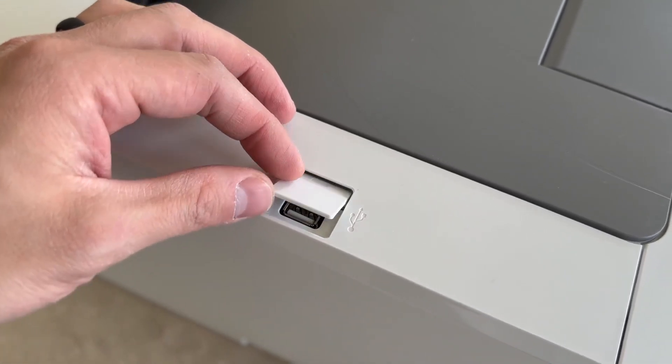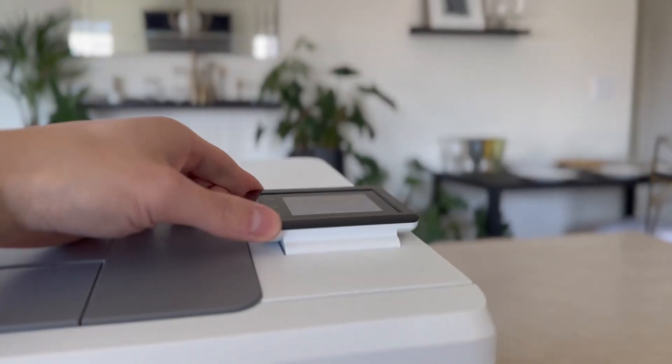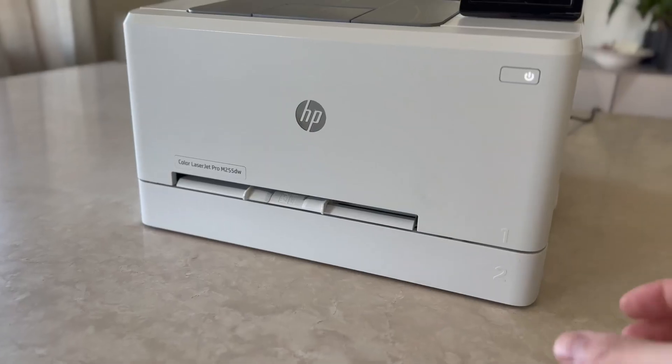The HP Smart App facilitates remote printing with ease, allowing users to set up the printer, manage print jobs, receive notifications, and print and scan remotely from their mobile device.